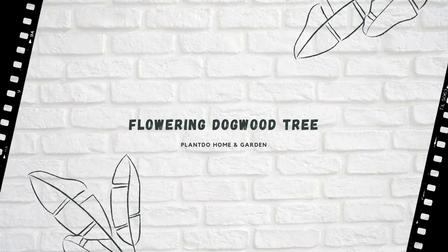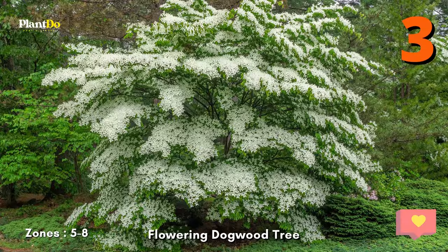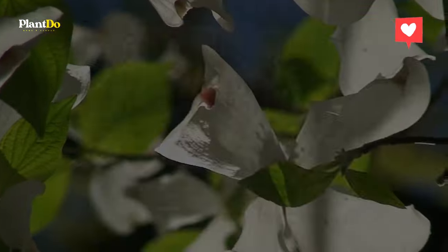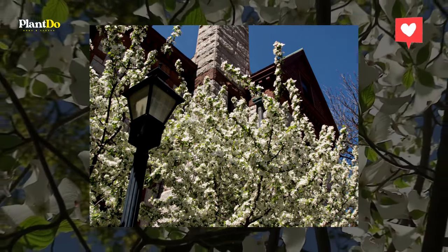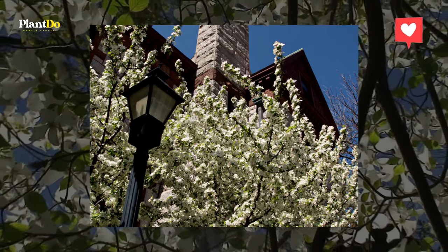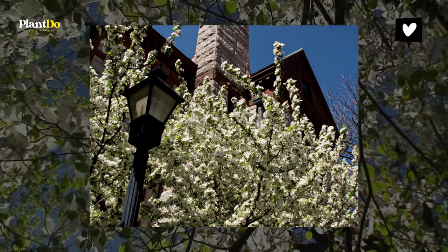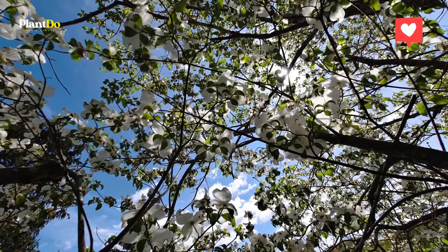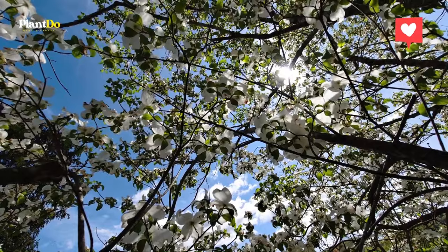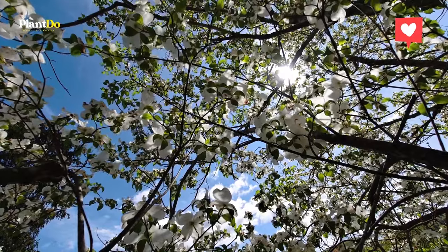Number 3: Flowering Dogwood Tree. White flowers may only make an appearance for a month or two, but the trees offer a gorgeous backdrop all year long. Ideal for zones 5-8, these low-maintenance beauties also boast glossy green leaves in the summer and crimson berries in the fall. Try to plant dogwoods in the spring months when soil is moist, so that it has plenty of time to grow. It thrives as long as it has partial shade and weekly watering.